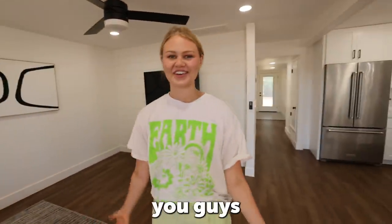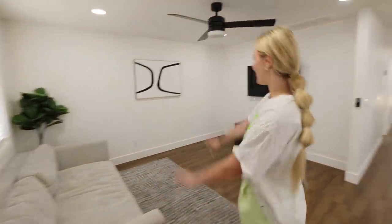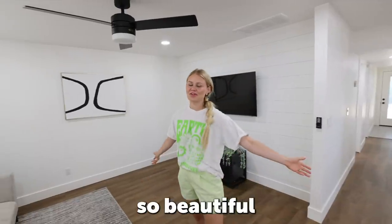Right when you walk in you'll see a beautiful living room. This couch is so comfy and super cute, and we added some artwork. We wanted to keep it nice, clean, and simple — it's a big area for people to gather and have fun. Here's the before picture of this room, and here is the after. It's so beautiful and I'm so proud of how it turned out.